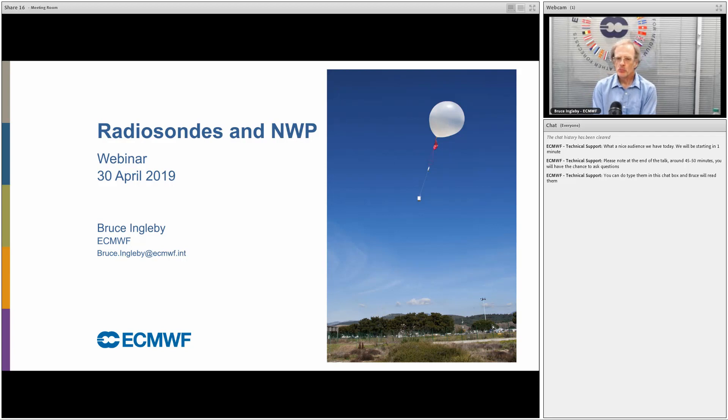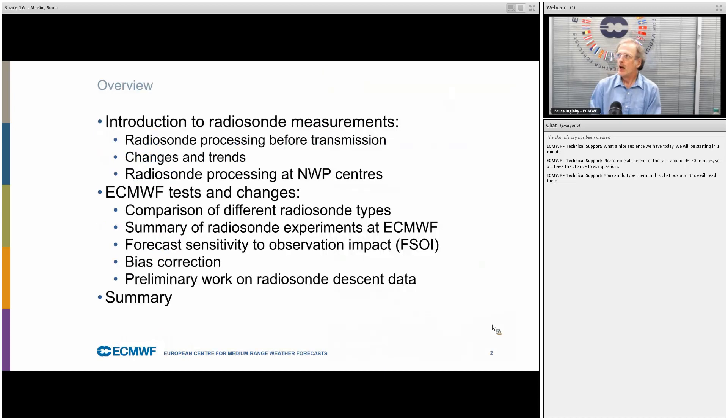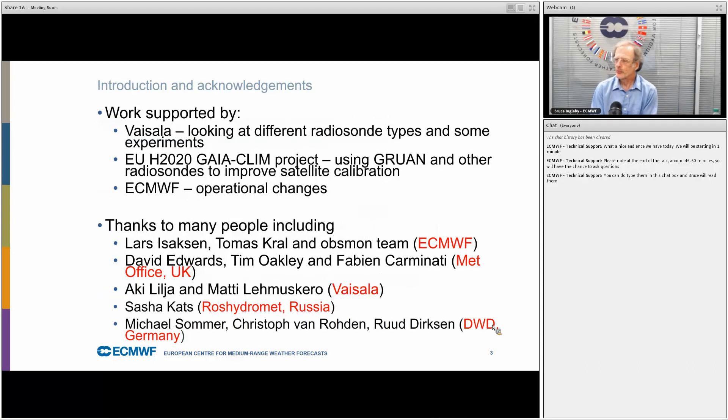Hello, I'm Bruce Ingleby and thank you for taking the time to listen to this webinar. I'll give an introduction to radiosonde measurements and the processing needed, and then I'll talk about work that we've done at ECMWF looking at the data and changing our system to use it better. The work has benefited from conversations with lots of people, including radiosonde experts from the UK Met Office, the German Weather Service DWD, and Vaisala in Finland.